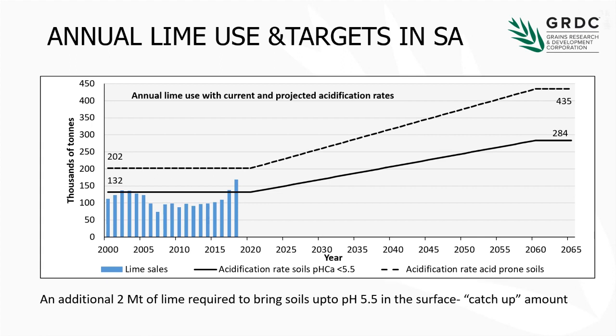The darker continuous line is really where we think the current situation is in terms of what percentage of those acid-prone areas are actually less than about pH 5.5. We're not doing too badly on that, but there is probably about a 2 million tonne catch-up phase — we're still behind from historical acidification. If we wanted to get them all up to 5.5, we need an extra 2 million tonnes just to catch up. The message is that the lime stats are certainly going up.